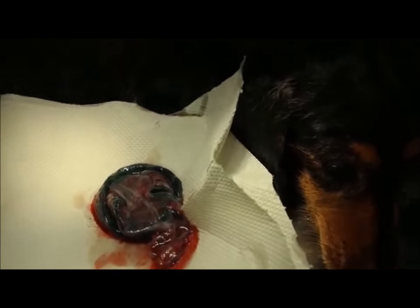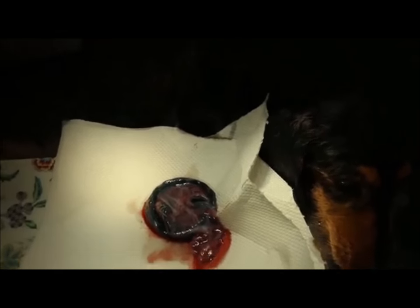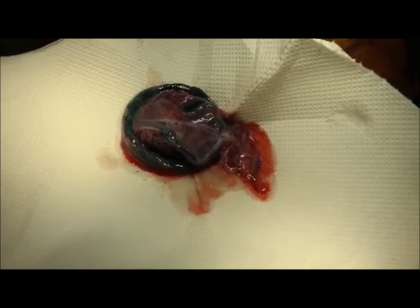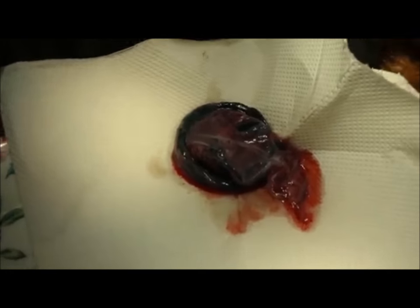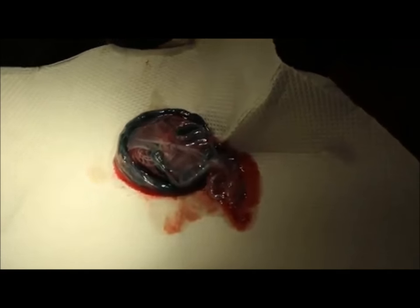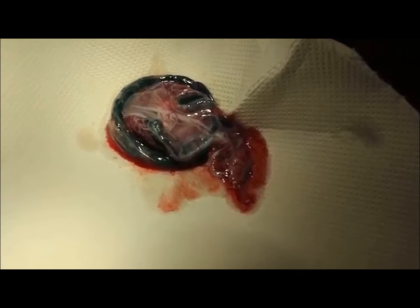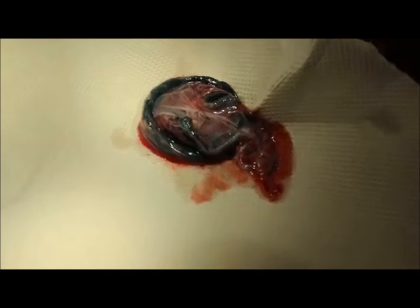Now the dam has woken up, ready with 2 beautiful puppies delivered by caesarean section. You can see the placenta is very normal — the colour is pink and green, not dark green, and the tissue looks solid. The placenta appears healthy, and the dam is just waking up from the anaesthetic.